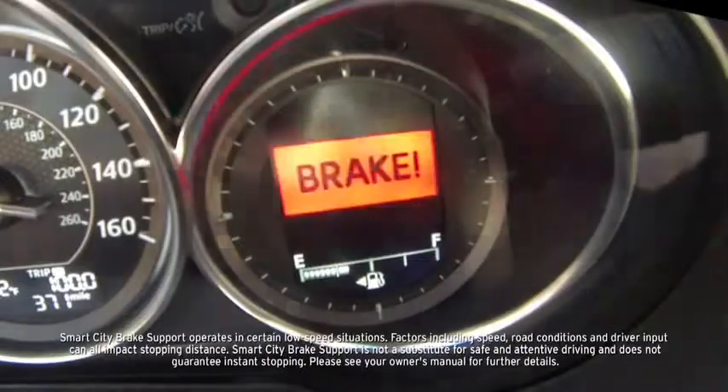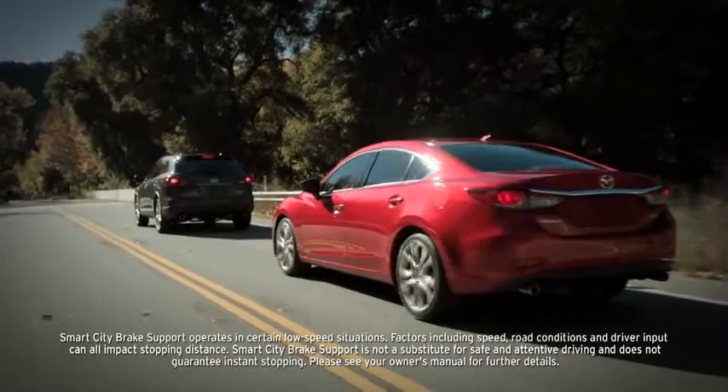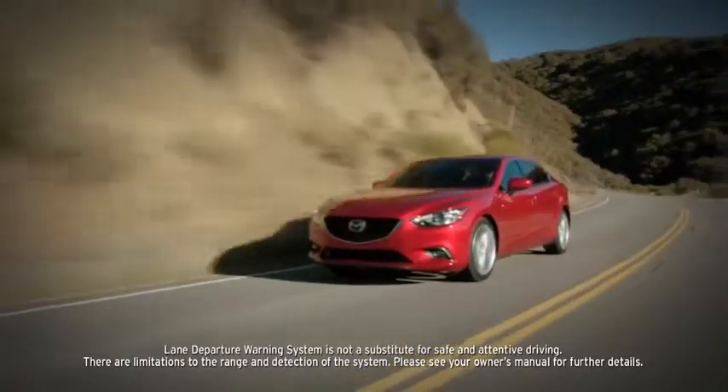Engineered with new innovations like an available Smart City Brake Support system that can warn you of a possible collision and potentially help you stop faster. Other innovations include headlights that swivel when you turn and sensors that alert you when you're drifting out of your lane.